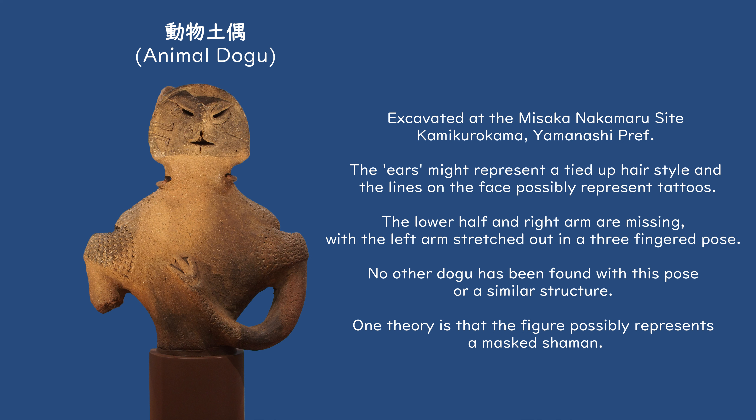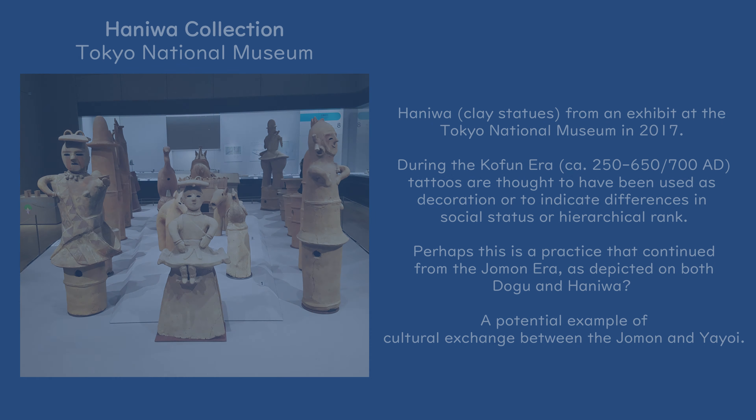Another interesting theory is that the line engravings found on Dogu could be evidence that the people of prehistoric Japan practised tattoo engraving, a tradition which carried on with the Ainu people of Hokkaido, who are believed to be the last living descendants of the Jomon culture. Interestingly, line engravings are also present on the Haniwa clay figures of the later Kofun period, circa 250–650 AD, possibly indicating that tattoo use may have continued well into the formation of the early Japanese state.